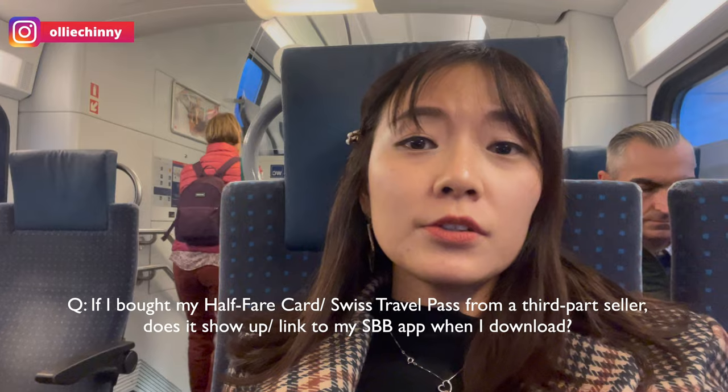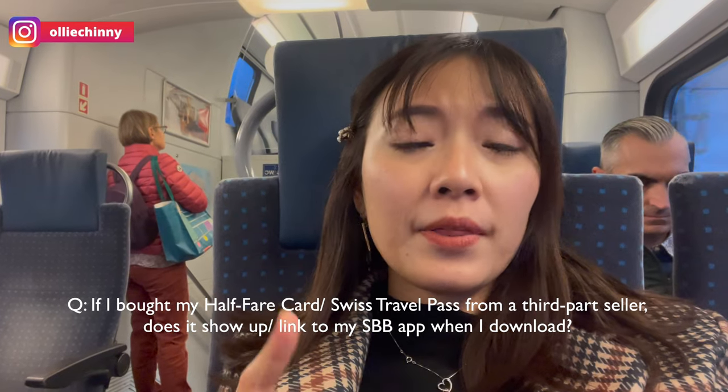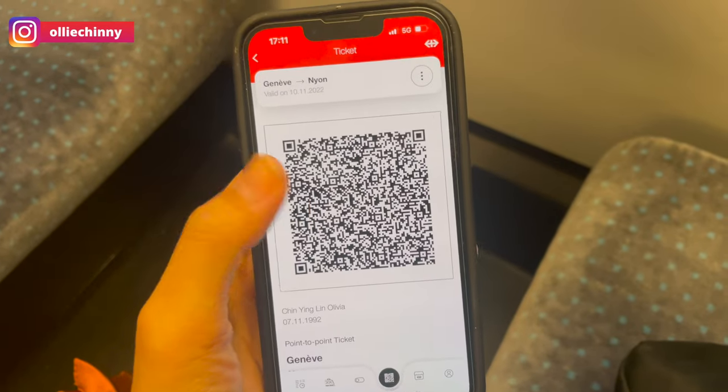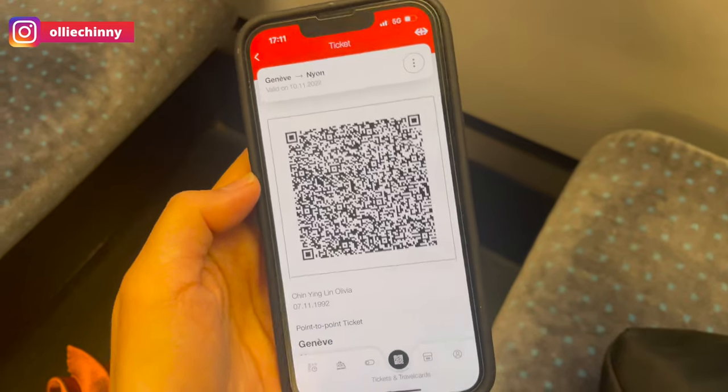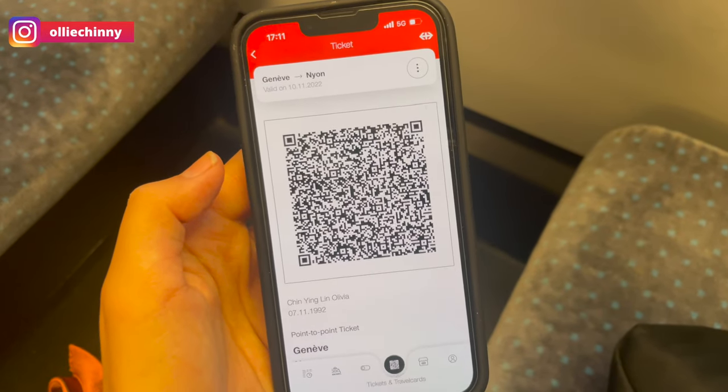Some people ask whether if you buy your half-fare card or your Swiss travel pass from external providers like KKDay or Klook, does it show up on your SBB app? The answer is no, it doesn't. So if a conductor asks to check your half-fare card or Swiss travel pass, you have to show them the physical copy or a PDF. But if you bought it from the SBB app, the ticket itself is inside the app. For example, I bought this train ticket from Geneva to Nyon — it's not the half-fare card or the Swiss travel pass. If you bought it from the app, it shows the secure code and you just present this when the conductor asks. Travel passes are shown separately.